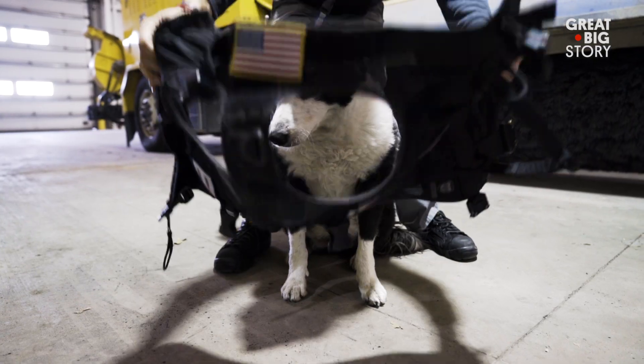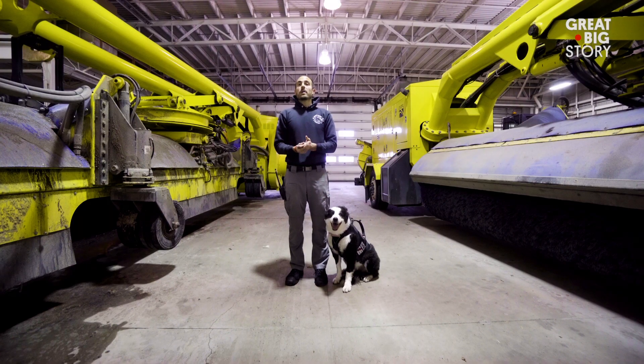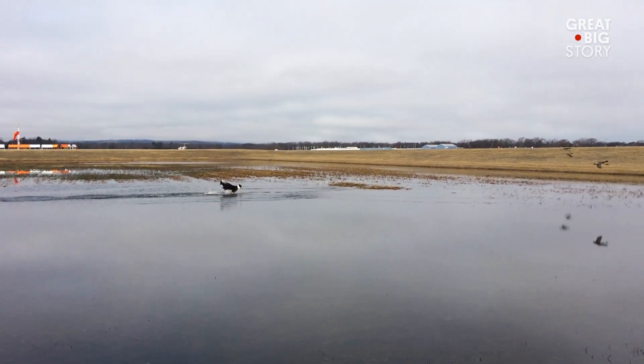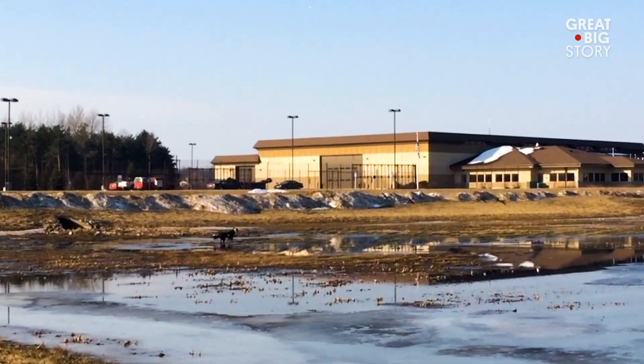Piper is a border collie. Piper's prime function here is wildlife control. Primarily, Piper is going to be chasing away large waterfowl like ducks and geese. In the wintertime, he actually chases away the snowy owl. And then in the summertime, it's basically seagulls and crows.